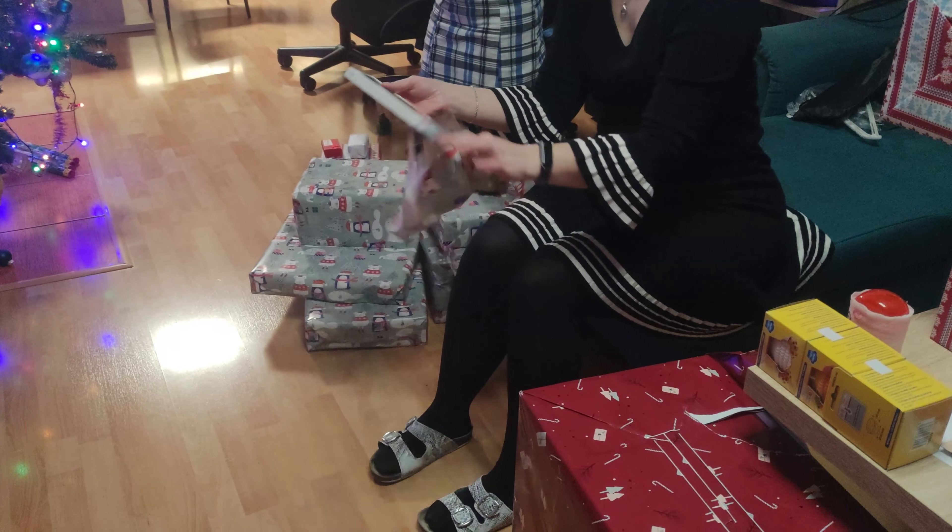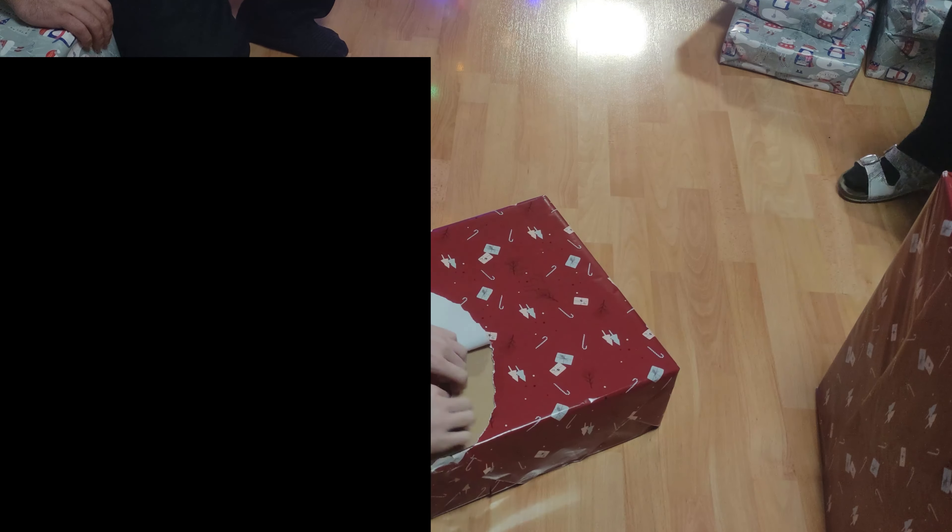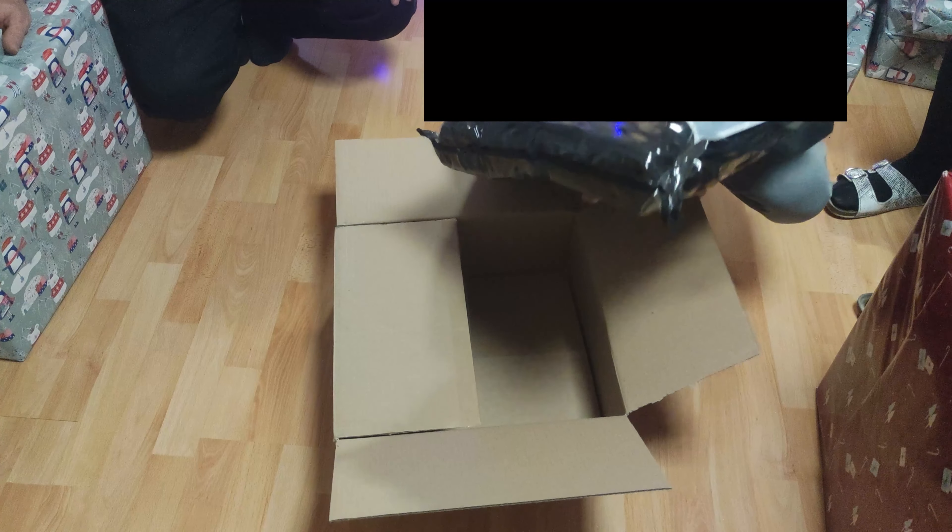It is seeming to be some type of vitamins. Now my mom is unboxing and it is a case for her phone. Now I am unboxing a big present — it is a blanket.